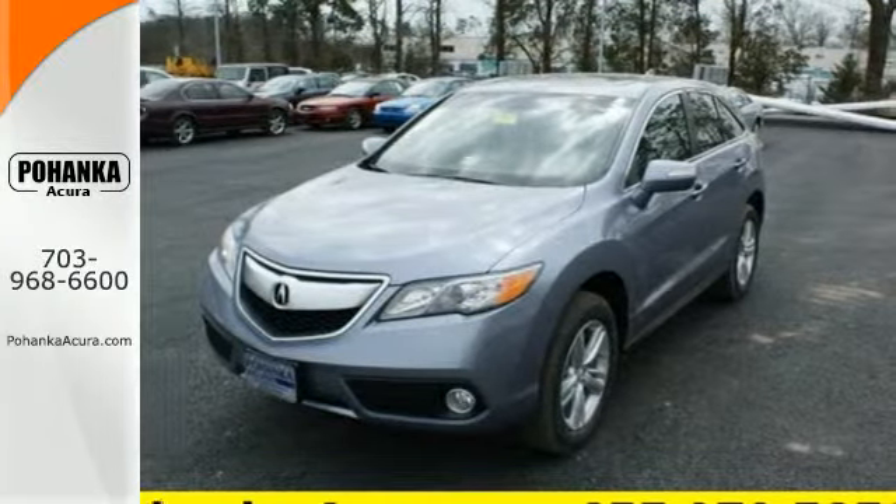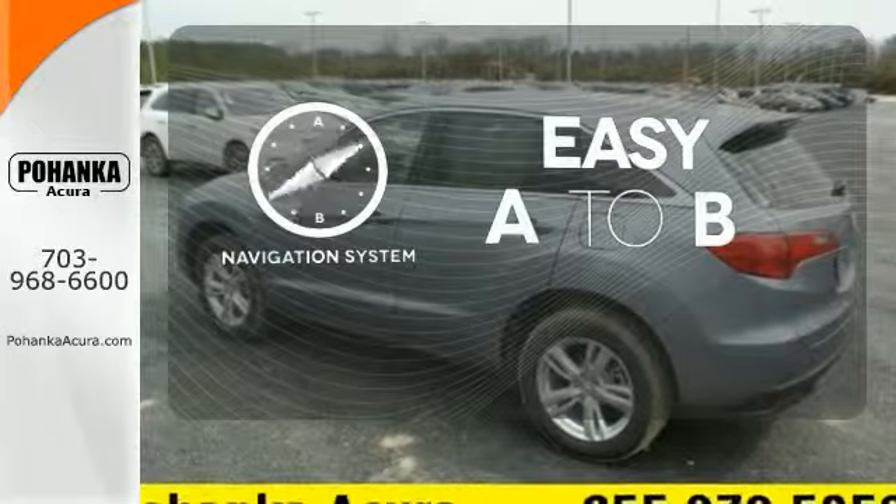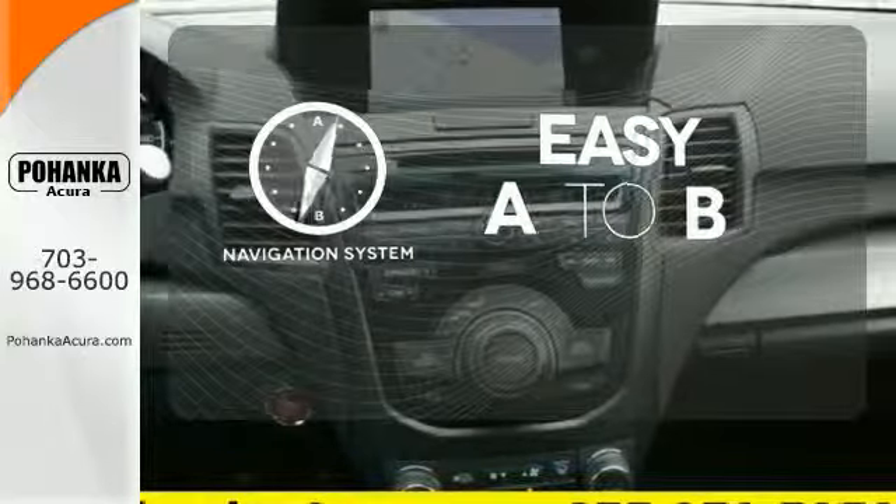With vehicle stability assist, multiple airbags, and multi-view rear camera, you won't have to worry about safety. Feel confident getting from point A to point B with the navigation system.